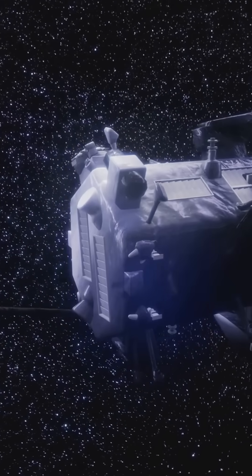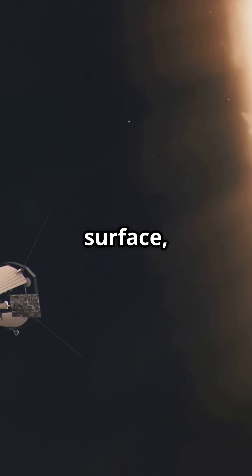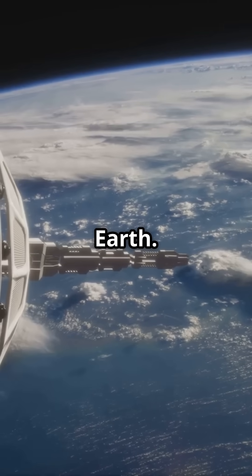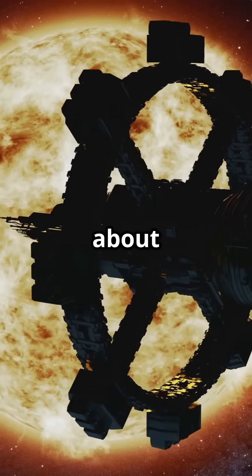The mission is to unlock the Sun's secrets: why its atmosphere is hotter than its surface, and what causes solar storms that can disrupt life on Earth. It's rewriting everything we thought we knew about our star.